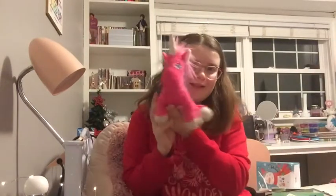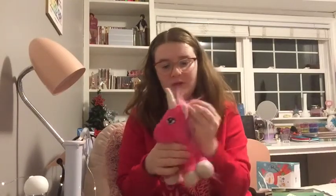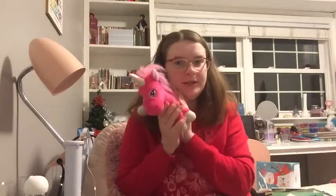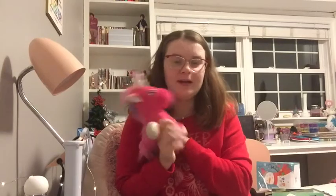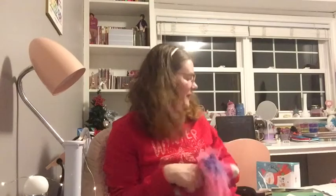The last thing is this cute little stuffed animal from my grandfather. It's a little pink unicorn — super cute. He gave each of me, my brother, and my parents a stuffed animal. Love that.